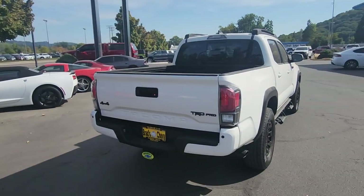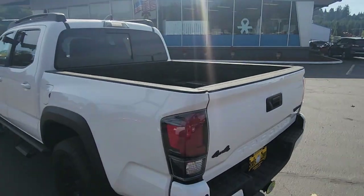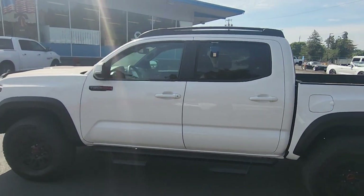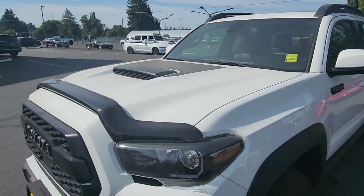See the park sensors on the back, got the standard Toyota bed with the tie-down rails and all that good stuff. Full roof rack, color match bumpers, and the hood scoop on it.